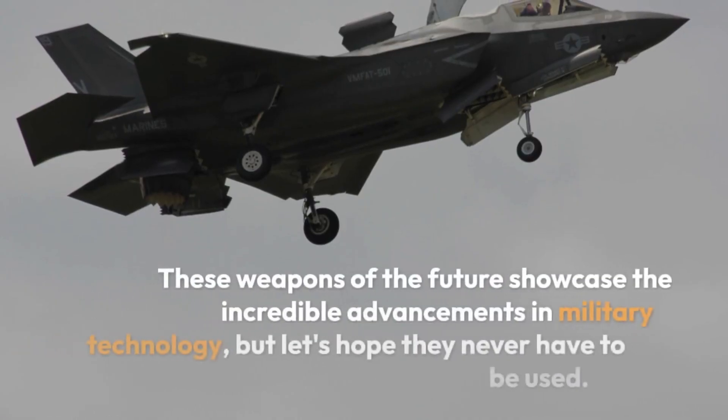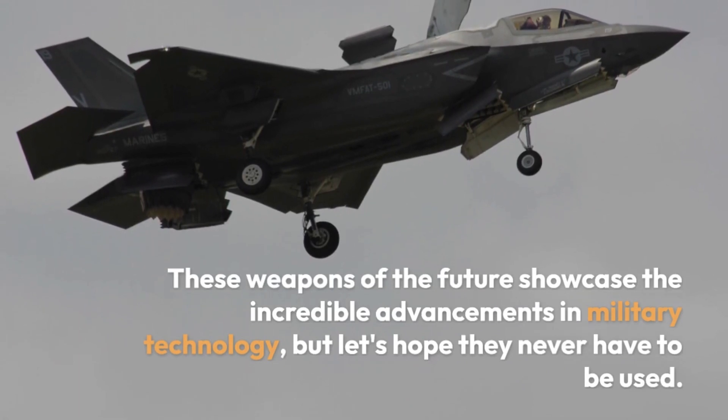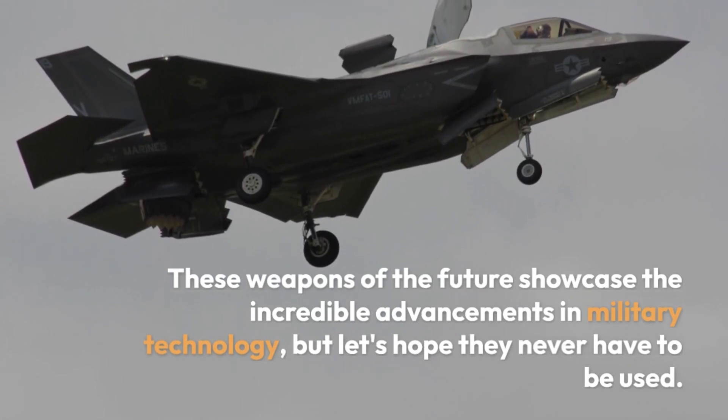These weapons of the future showcase the incredible advancements in military technology, but let's hope they never have to be used.